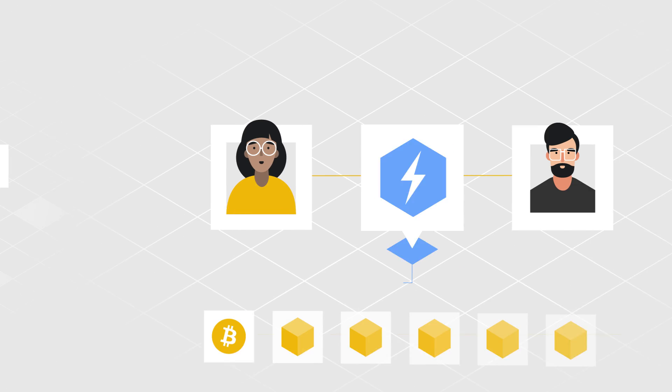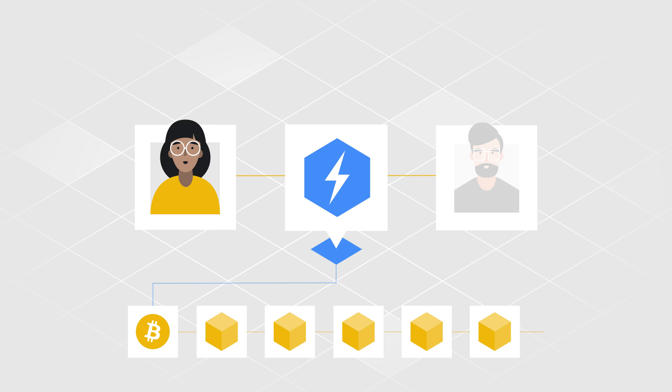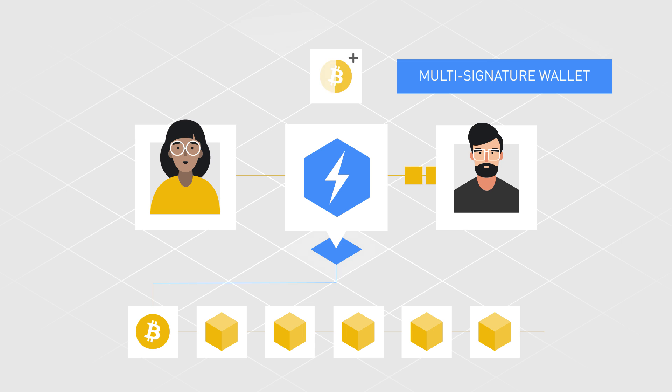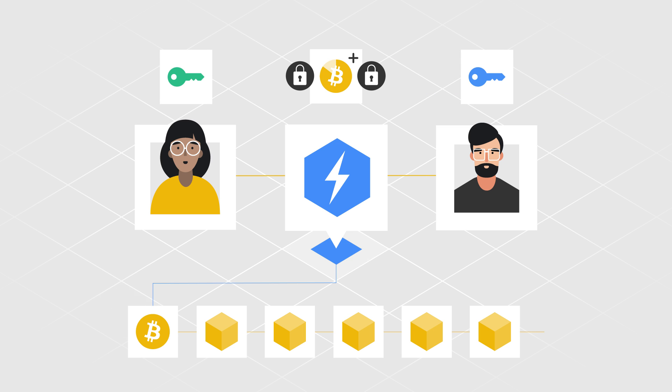In order to open a payment channel, the two parties who wish to transact with each other need to set up a multi-signature wallet and add some funds to it. The wallet acts like a vault where the funds to be traded are deposited and only accessible if the private keys of both parties are provided.